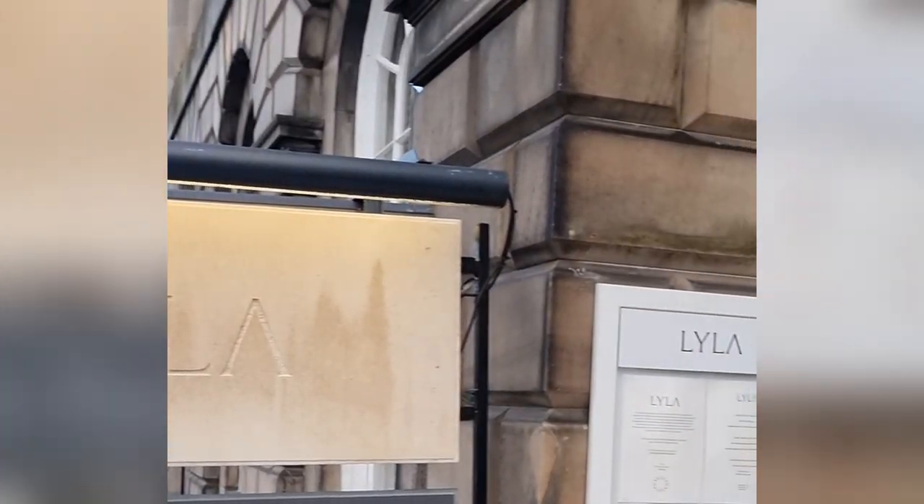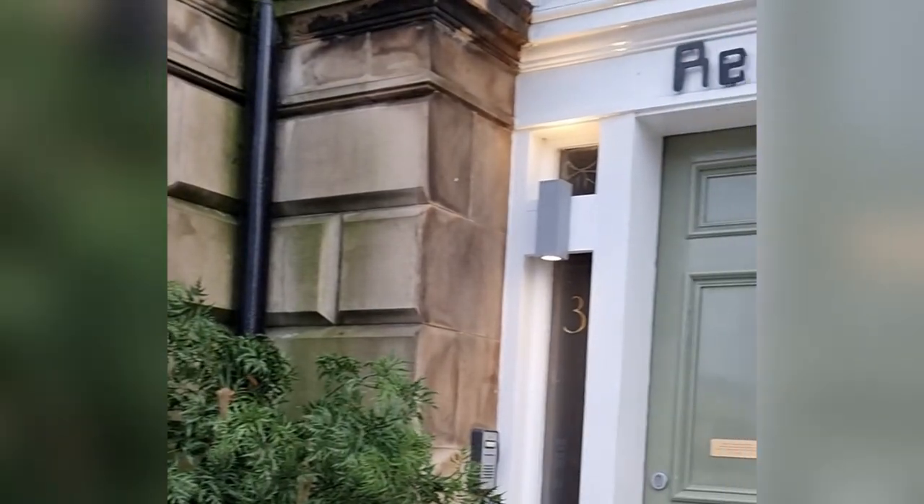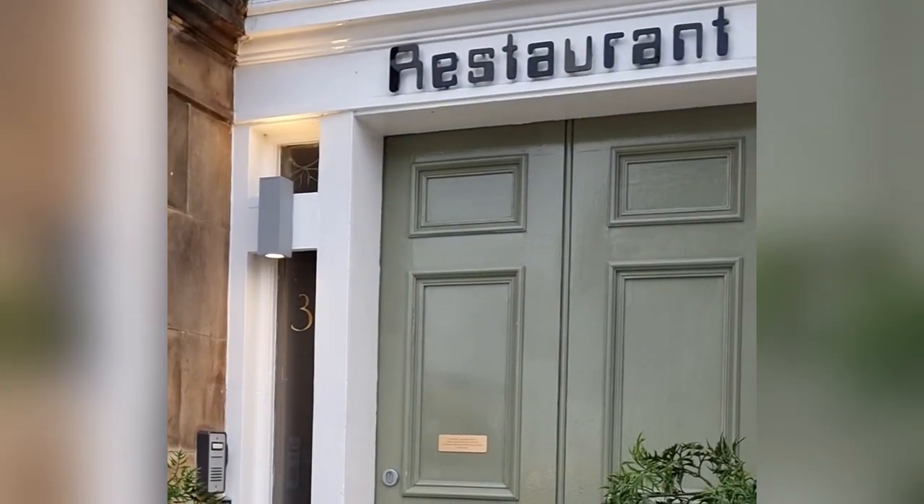Lila from Chef Stuart Ralston is located on Royal Terrace, Edinburgh. There were remains of Michelin star chef Paul Kitchen's legacy evident, with the word restaurant still inscribed above the door. We dined on a Friday lunchtime.